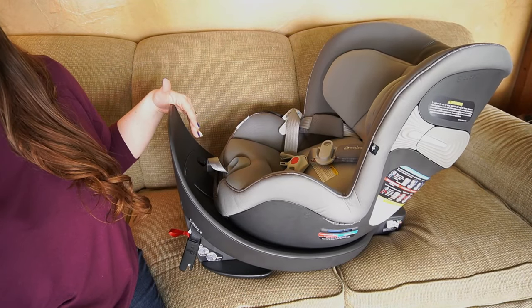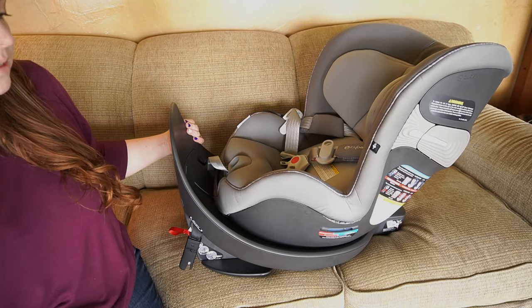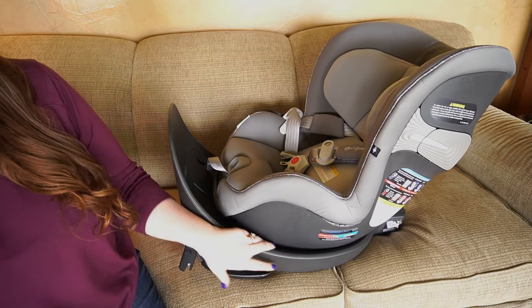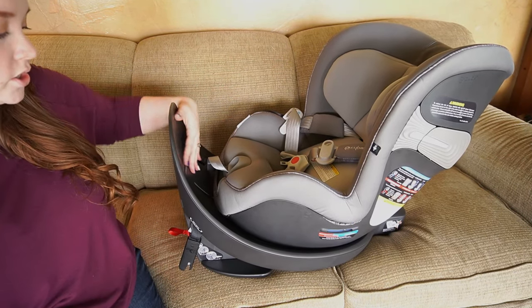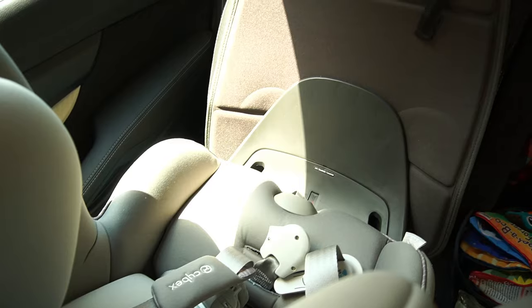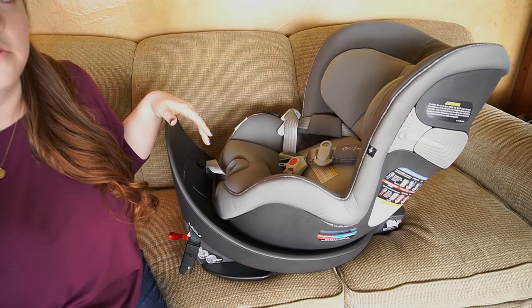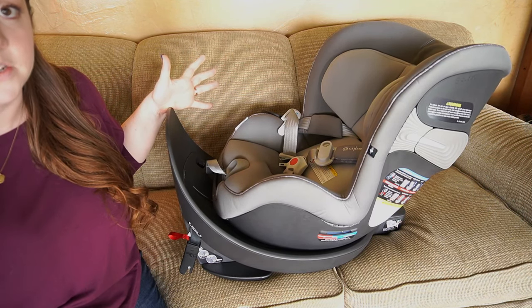I turned the car seat so you're able to see the anti-rebound mechanism. Some car seats have a bar, but this is more built into the base — it's not technically a bar, it's just part of the car seat. I'll give an up-close view of this when it's installed, but this reduces the car seat rebound movement. I'll put some more information down below so you can better understand that as well.